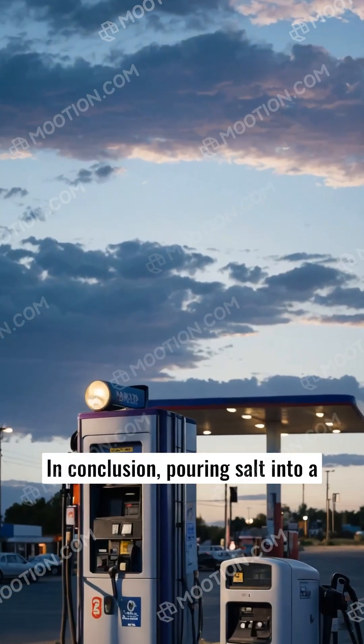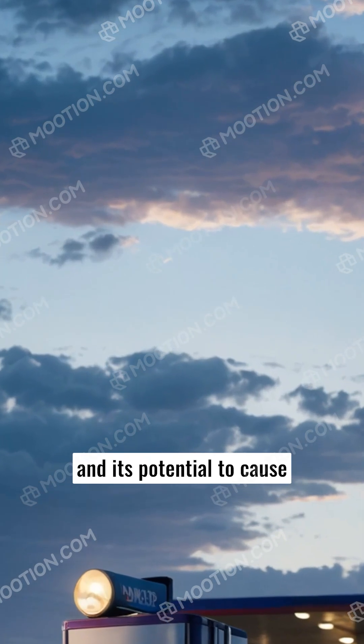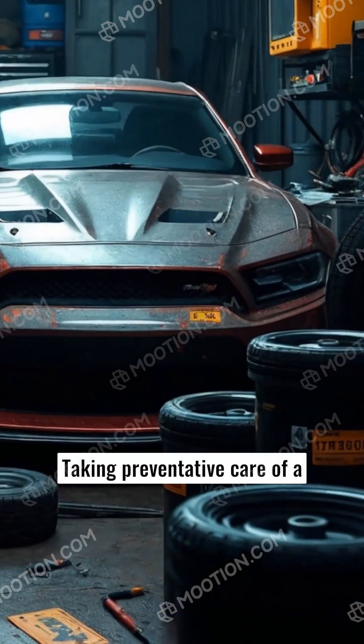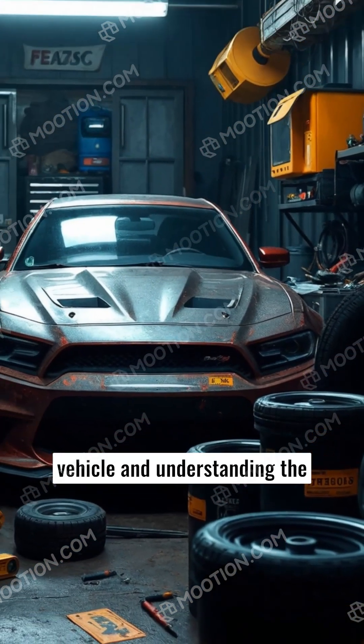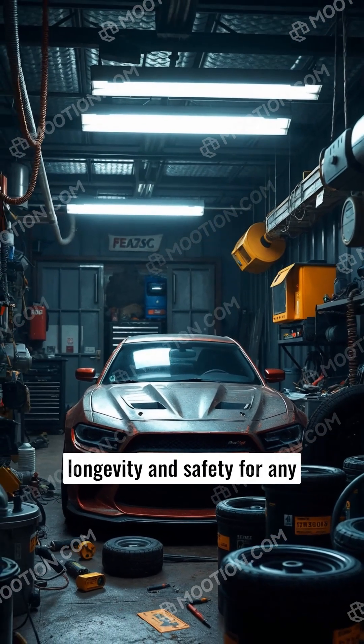In conclusion, pouring salt into a gas tank is far from harmless, and its potential to cause significant damage makes it an impractical and costly action. Taking preventative care of a vehicle and understanding the risks associated with foreign substances in fuel ensures longevity and safety for any driving experience.